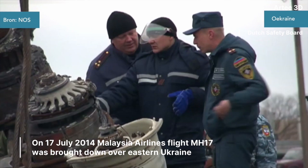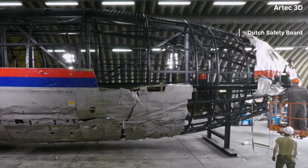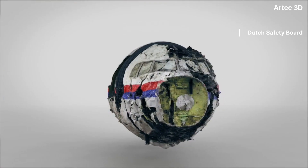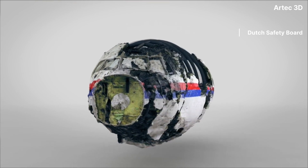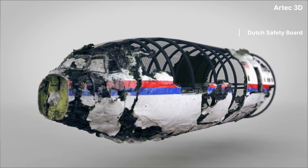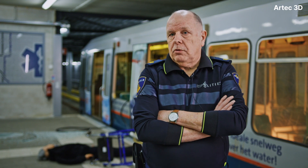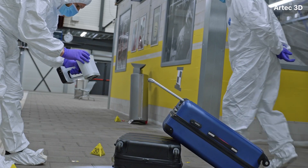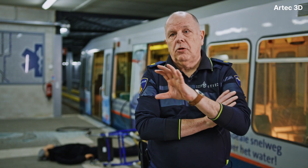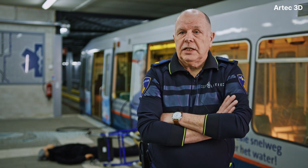We have assisted in the MH17 investigation. Hardly any policeman in the Netherlands wasn't involved in that investigation. All the equipment that had to be investigated would, to a certain extent, be demolished. First, that specific part had to be scanned to show what it was like when we received it. Then it would be opened by force or other means, and the actual traces hidden inside would be extracted. We can then provide a view of the whole process and tell the court exactly what we did.